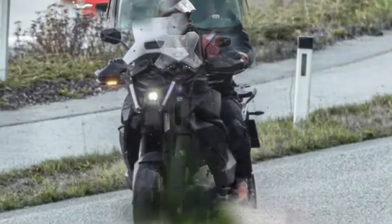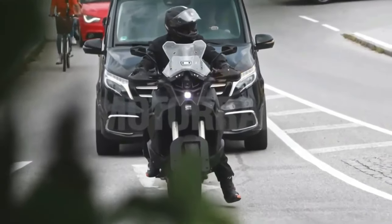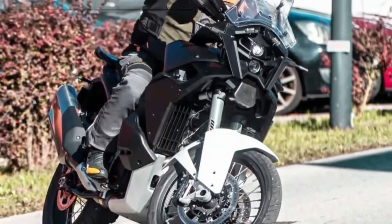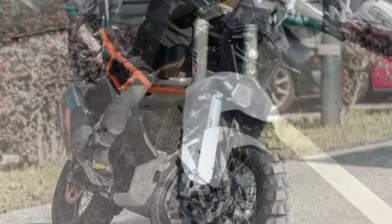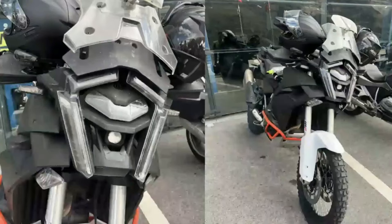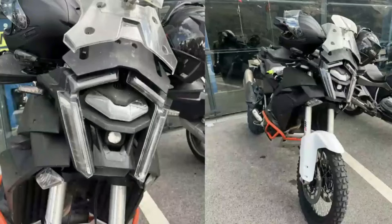In new images of the Super Adventure, the front appears even more developed with daytime running lights forming a sort of LED frame. A cover on the upper lamp suggests the presence of a radar sensor more integrated into the design compared to the current one. Large integrated turn signals could also have a cornering function. The images suggest there is no glass covering the entire optical group — so the new face of the KTM 1390 Super Adventure could be quite something.